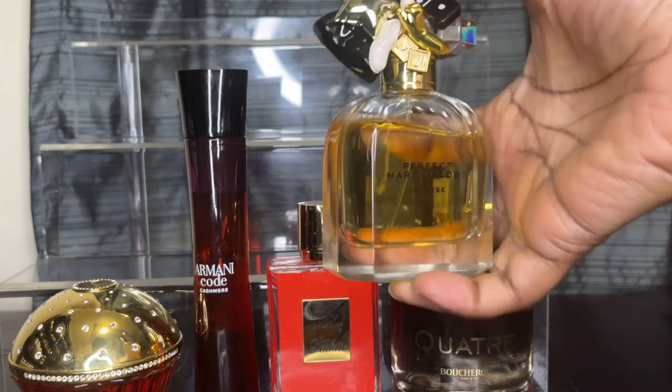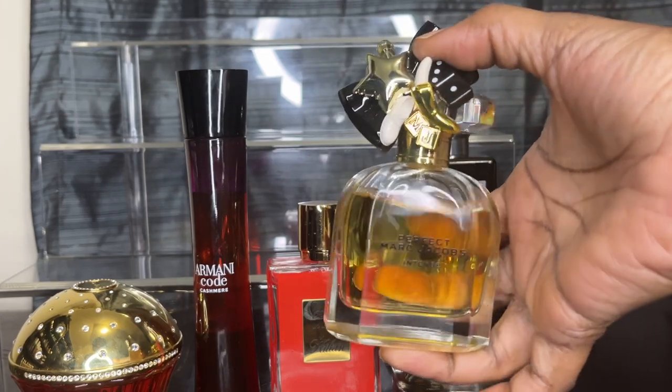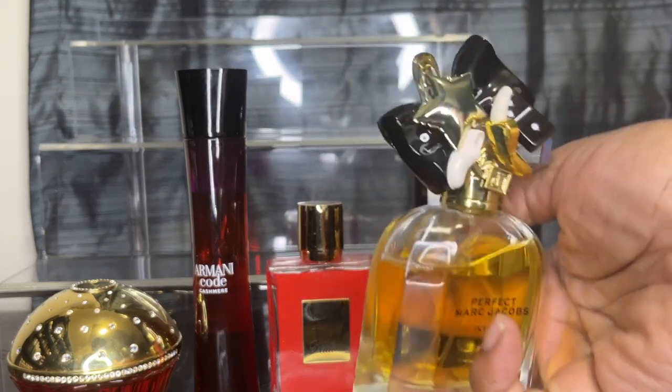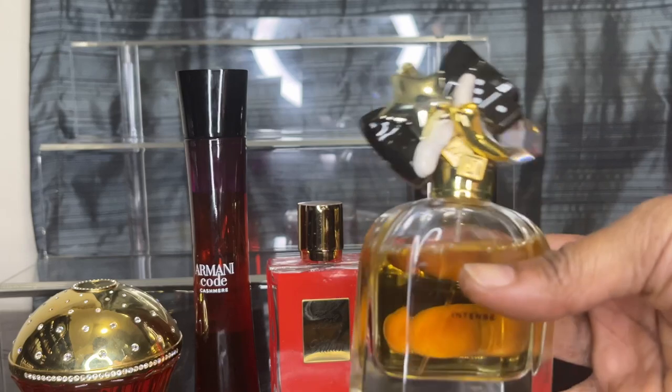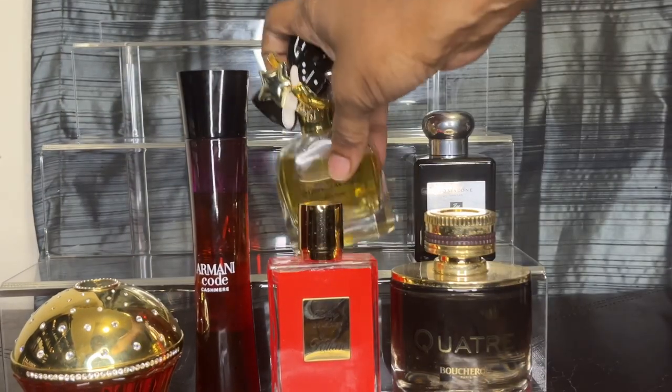I have Perfect Intense. I wasn't really that fond of Perfect by itself, but Perfect Intense was absolutely amazing to me — just look at the packaging on this. So that is also in my nutty collection.